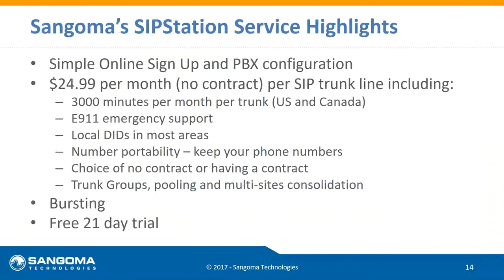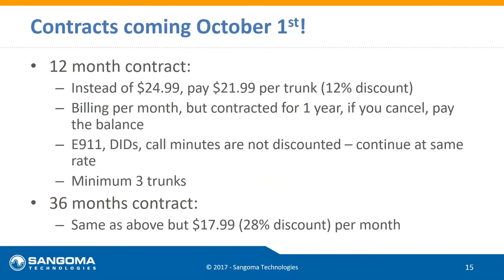Speaking of price savings — we've been talking $24.99 a month. Starting October 1st, we're going to start offering contracts for the first time, with discounts available. On a one-month contract you go down to $21.99 per trunk — everything else stays the same. There's a minimum of three trunks for a contract. If you sign up for three and six months in need more capacity, going up to five doesn't affect your contract length.